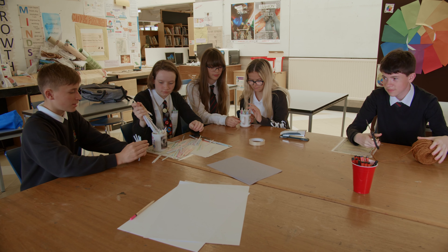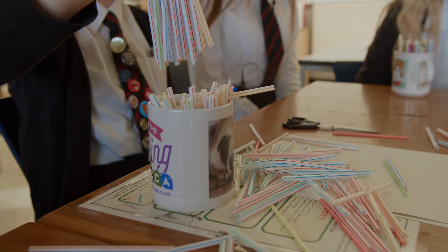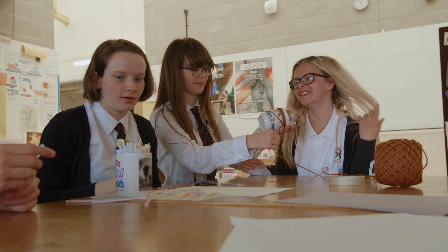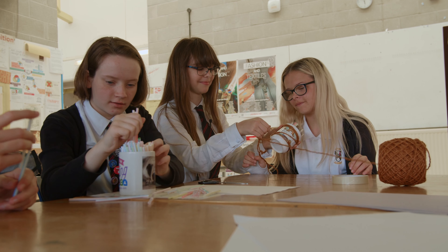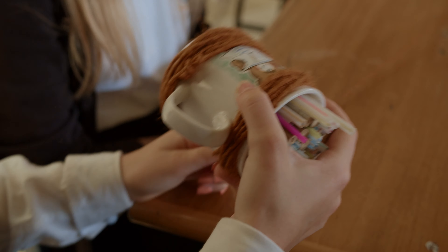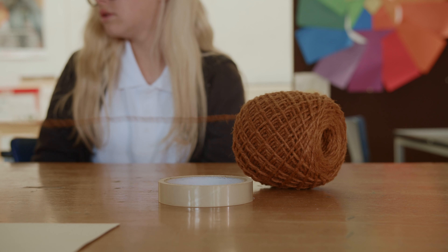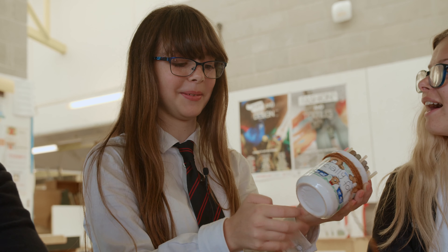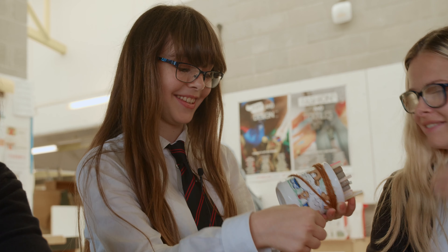One of our biggest projects was bee hotels. Bee hotels are for solitary bees who need somewhere to stay where they can rest and potentially lay eggs. A bee hotel is made up of mostly straws or anything that has a hole in the centre that is big enough for them to fit into. Our bee hotels are mainly made out of straws — straws that would otherwise be in the bin, so we are trying to make a second use out of them.